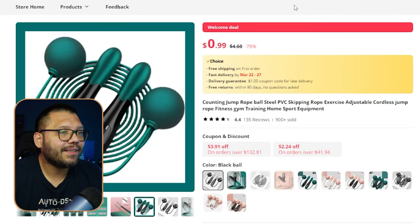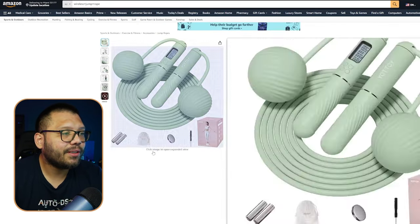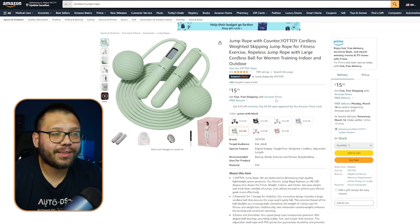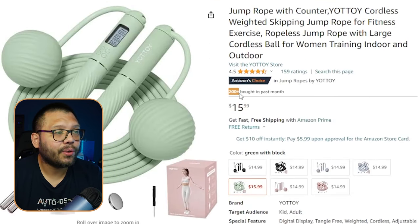We can see it's running for $4.60. On Amazon, a very similar version with pretty much the exact same attachments is running for $15.99 with over 200 purchased in the last month.